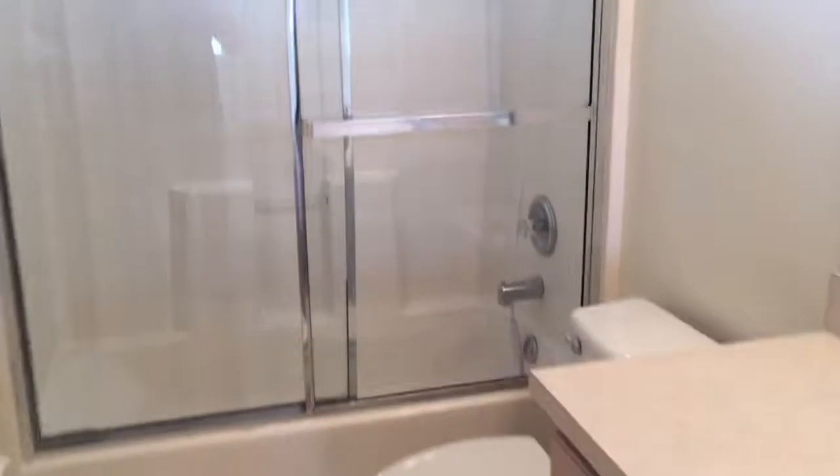Just a guest bath. And the man cave that didn't really get to show you before — it has its own closet and bathroom and your toilet seat.